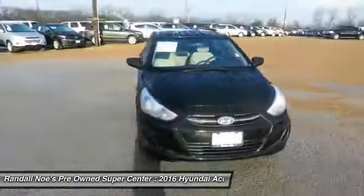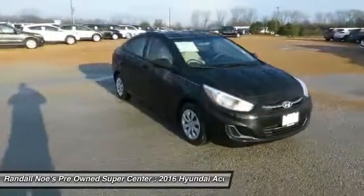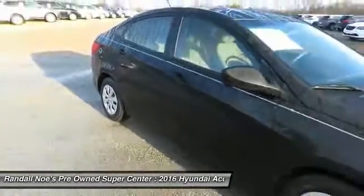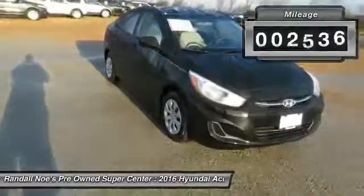2016 Accent. Designed to keep you moving and leave boredom behind, the Hyundai Accent is affordable, fuel efficient and safe. A winning combination. This vehicle has less than 3,000 miles.